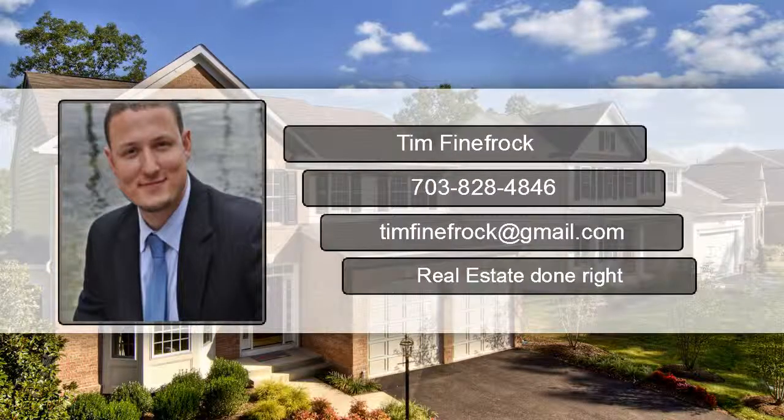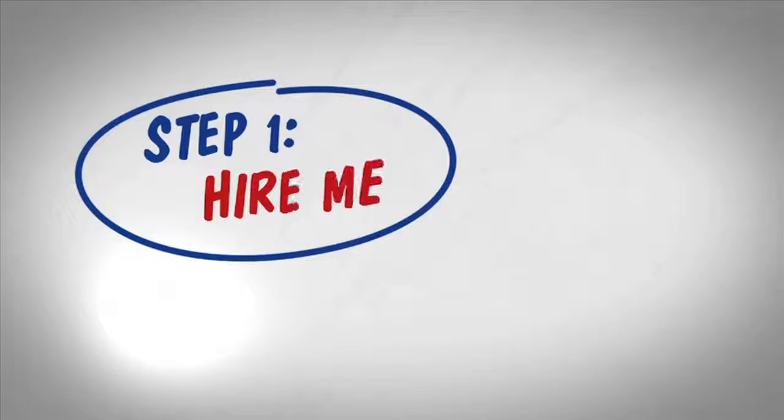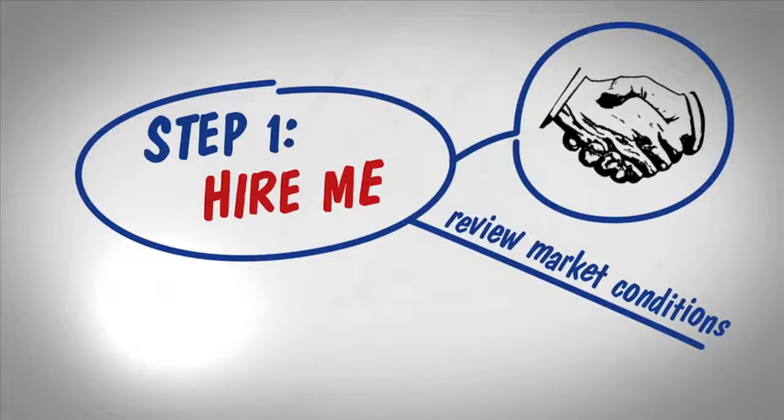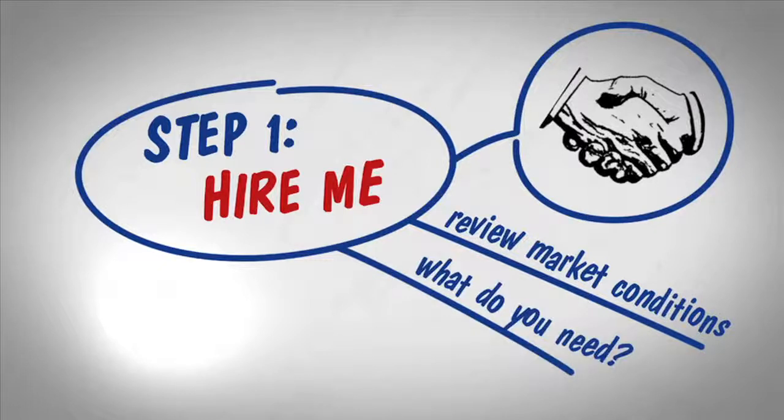Hey, Tim Finnefrock here with Keller Williams Realty. The buying process begins with calling me. Together, we can review current market conditions as well as what you need and what you want in your next home.